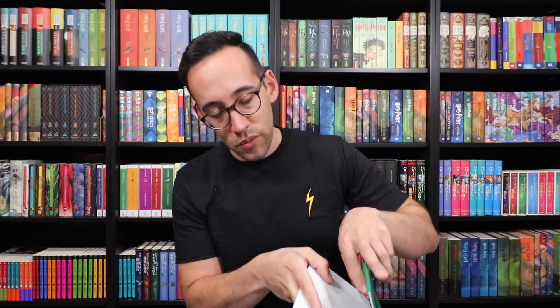Here's a package from Marco in Aurora — Aurora is very close to me. This is the missing book! Marco says: in your recent video you unboxed the Spanish house editions of Harry Potter and the Chamber of Secrets. I wanted to send you the Slytherin edition that you were missing in the unboxing. Thank you so much, Marco — that is so kind of you. I was indeed missing this book. I'm actually going to put your note inside of it so that whenever I open up this cover, I'm reminded that Marco sent this book.